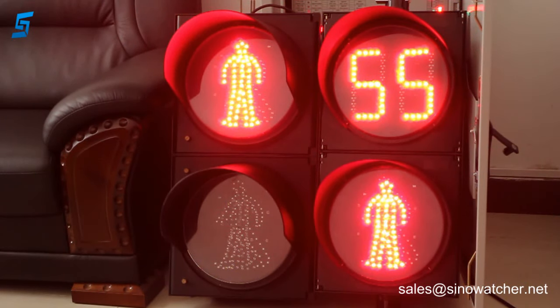Hello there, this is Martin from Sinovaci Technology. In this video I will show you the usefulness of countdown timers in pedestrian signaling. Here, for example, on the left hand side we have red and green pedestrian symbols, and on the right hand side we have a combined unit.